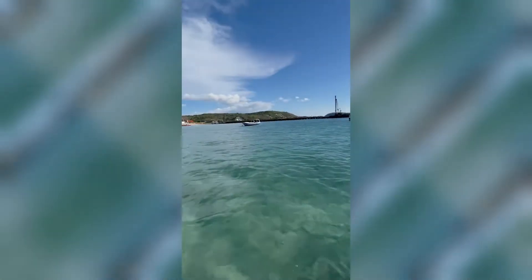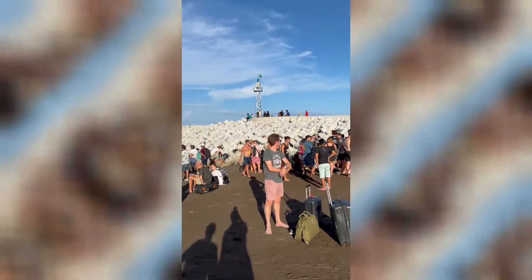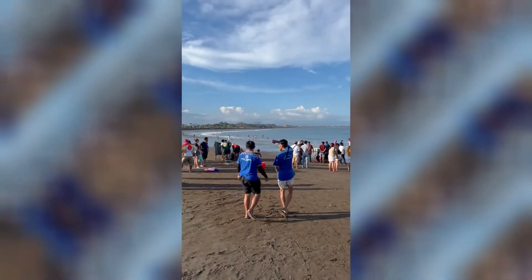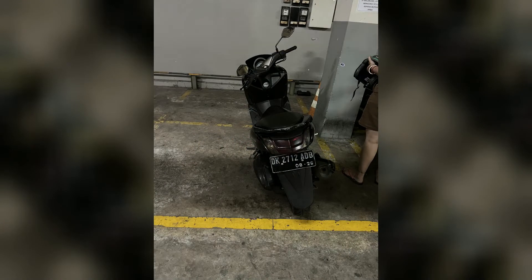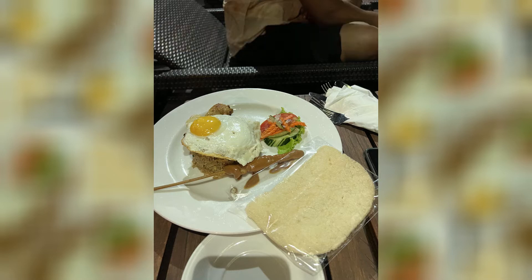Lastly we boarded the ferry back to Sanur Harbor and reached back to our hotel. After taking some rest, we went to the market exploring bike rentals and finally hired a bike for the next day, which cost around 700 to 800 Indian rupees. If you are a non-vegetarian, you can also try Balinese local cuisine — Nasi Goreng — which is a very famous fried rice dish.